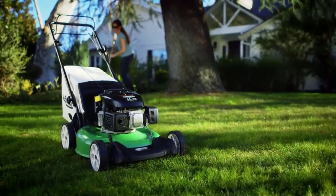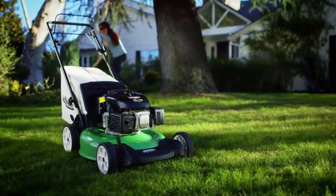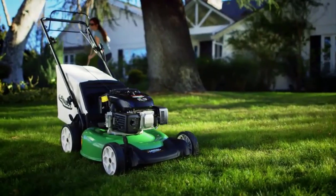For a dependable, electric start mower that's easy to handle and hard to beat, this Lawn Boy's the right choice for you.